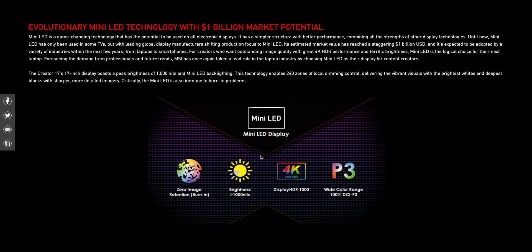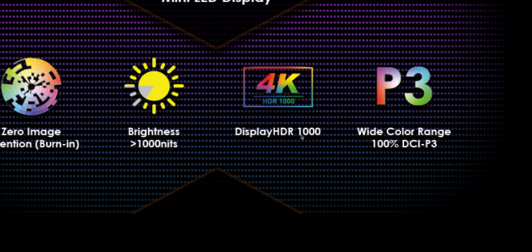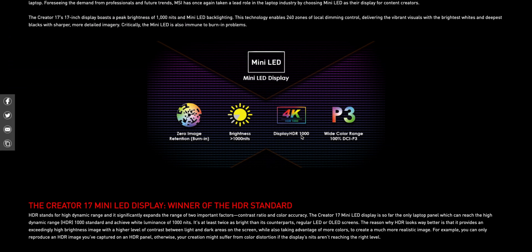Mini LED should be closer to OLED — it won't be exactly like OLED, you'll still get a bit of a halo effect if you're moving your mouse around or if there's a dark scene next to a bright scene. But mini LED has smaller LEDs and more local dimming zones, so smaller LEDs just equals a better experience overall.